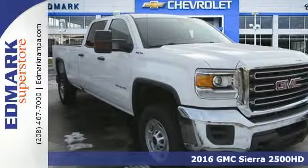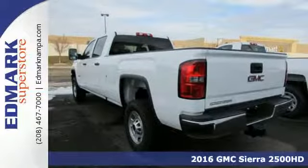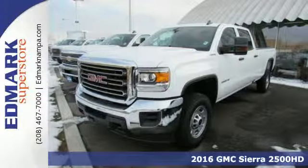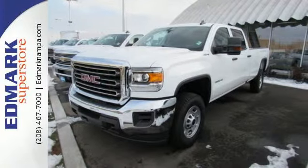Here's a 2016 GMC Sierra 2500 HD. This is a truck that's ready to get to work, hauling, pulling and towing better than any truck in its class, all with a surprising ride.